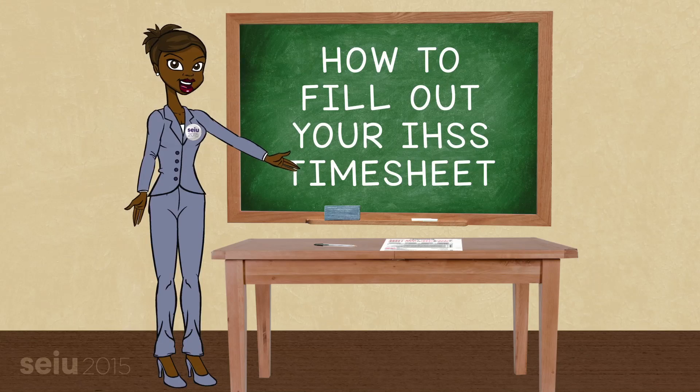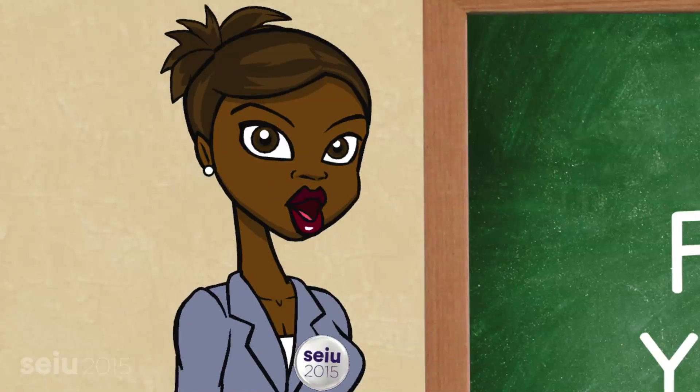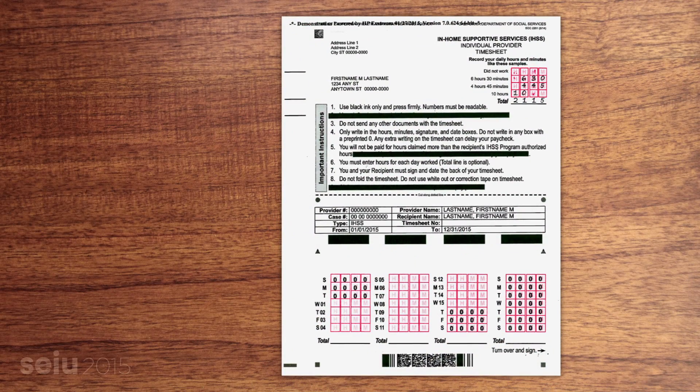Hi! In this video, I'll show you how to fill out your timesheet as an IHSS home care provider. You should already have received your timesheet in the mail. Once you've got the timesheet in front of you, along with a pen, we're ready to start.